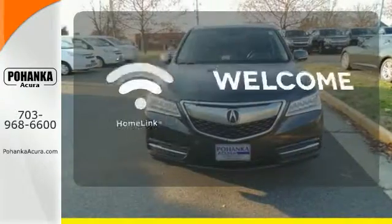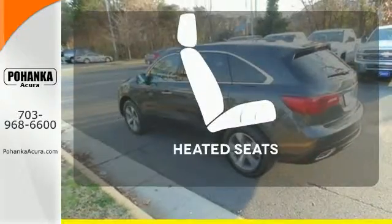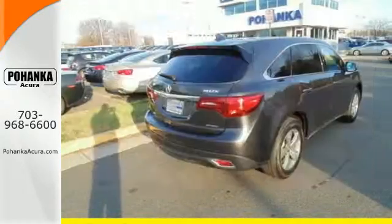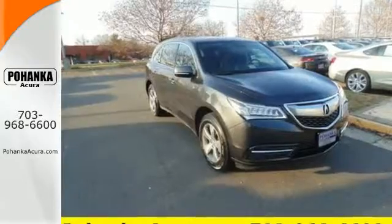Program garage door openers, gates, and lighting systems with HomeLink. The heated seats keep you comfortable no matter how cold it is. If you're looking for a vehicle with an impressive cabin, this MDX is for you.